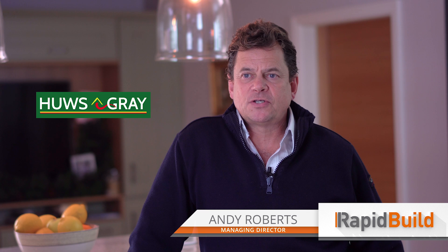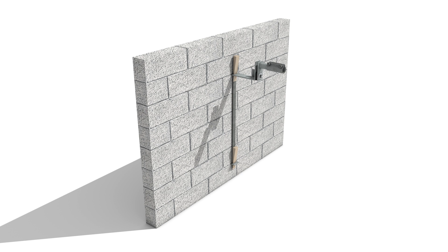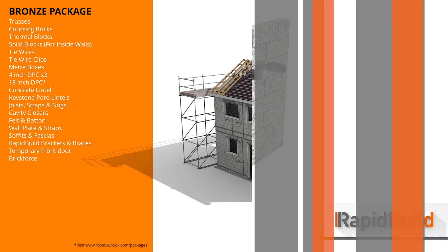In partnership with Hughes Grey Builders Merchants, we provide four package options for builders and self builders. Let's have a look at that now. All packages include RapidBuild braces and brackets on a rental basis with an option to purchase. The bronze option provides all the essential building materials you need to build a home to watertight using the RapidBuild system and process.